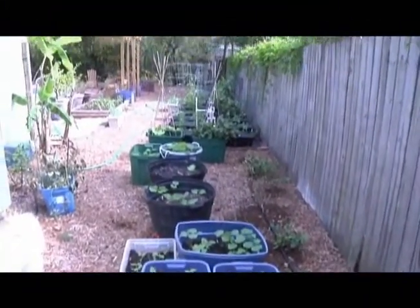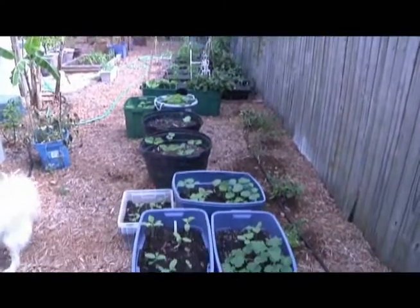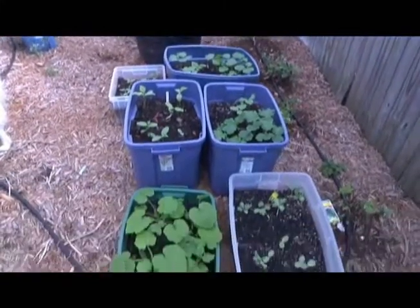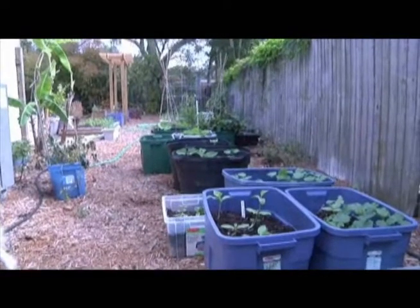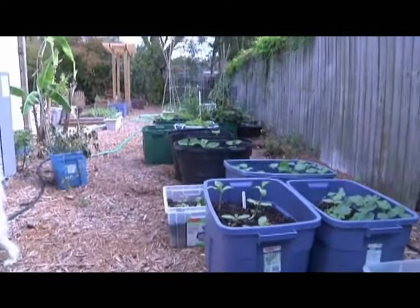Almost anything that will hold soil and hold water makes a great planting container. These are storage tubs — I got these for about three dollars last weekend on sale. Just make sure you poke holes in the bottom so you get good drainage.